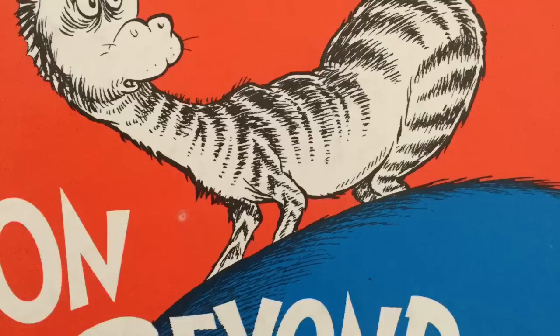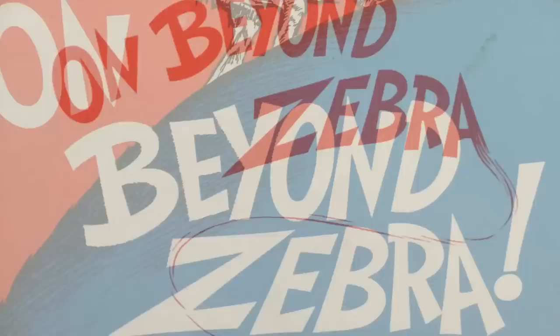And now, On Beyond Zebra, written and illustrated by Dr. Seuss.